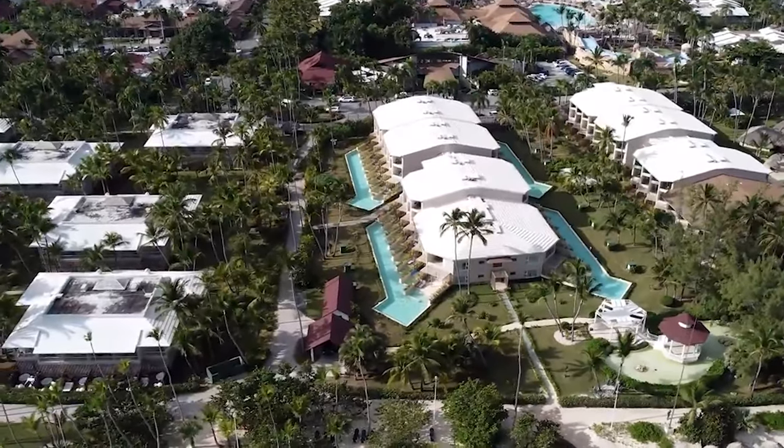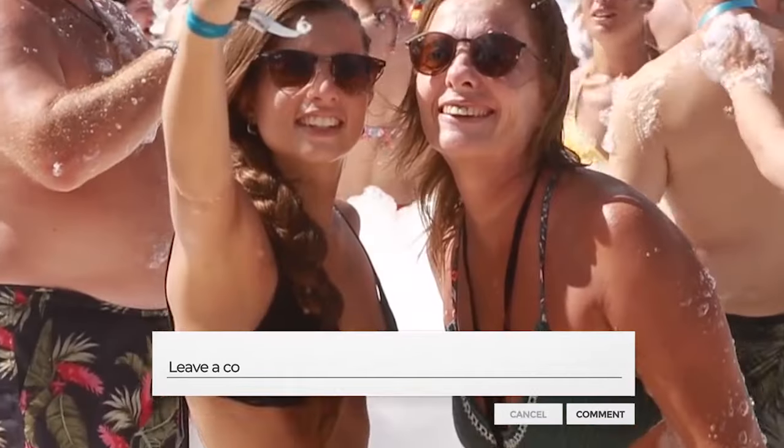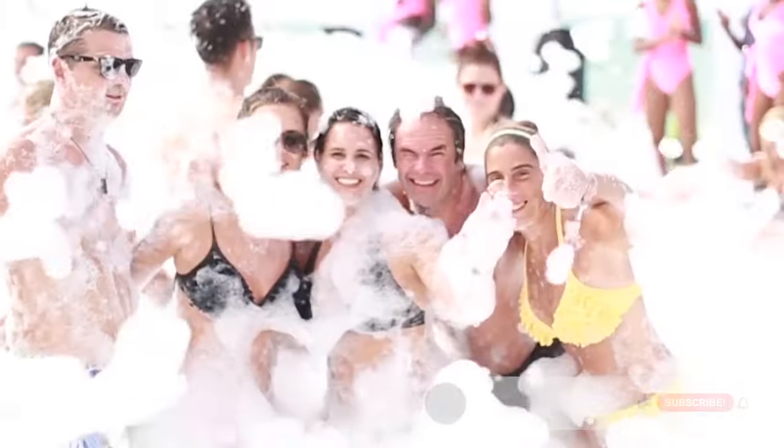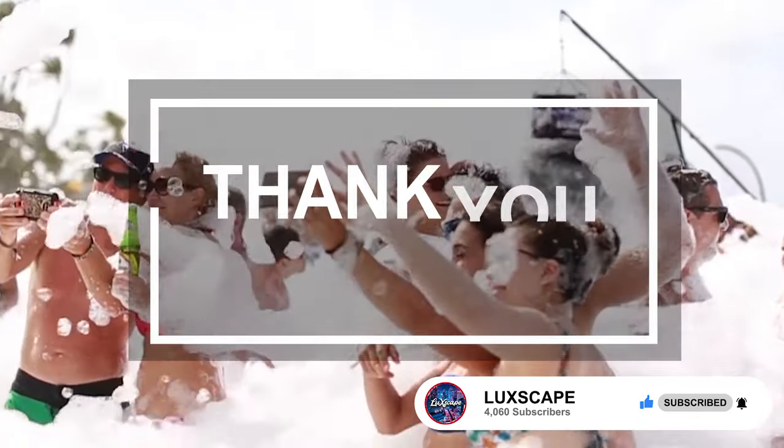If you found this video useful, please do smash the like button and comment below if you are planning to stay at the Grand Palladium Punta Cana. Be sure to subscribe for more honest, all-inclusive resort reviews around the world. Thanks for watching.